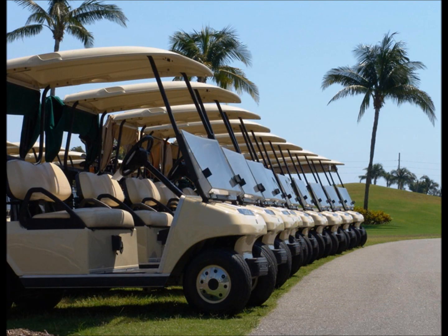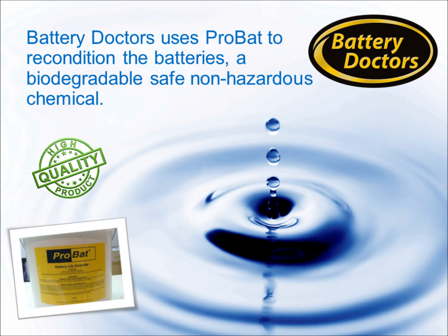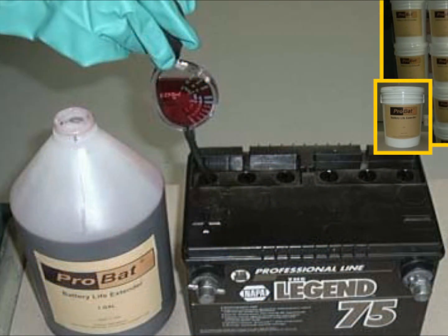Battery Doctors uses ProBat to recondition the batteries — a biodegradable, safe, non-hazardous chemical.